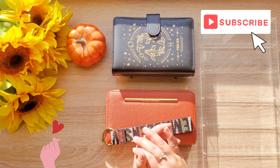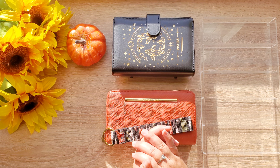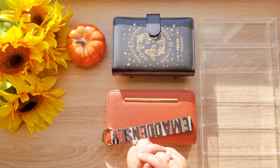Hey guys, welcome back to my channel. I hope everyone is having a great day. Today in this video we're cash stuffing our fourth paycheck of October, and after the bills we have $383 to stuff. So let's count this money.